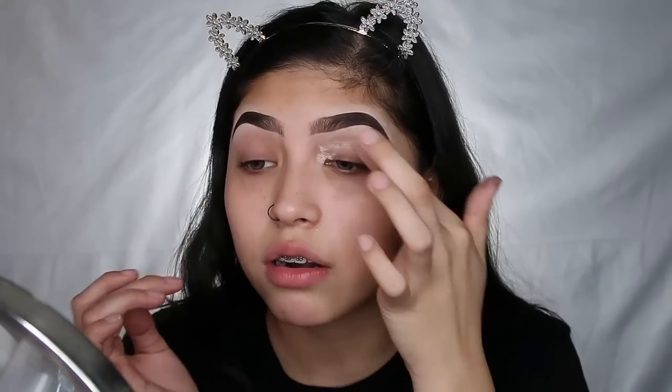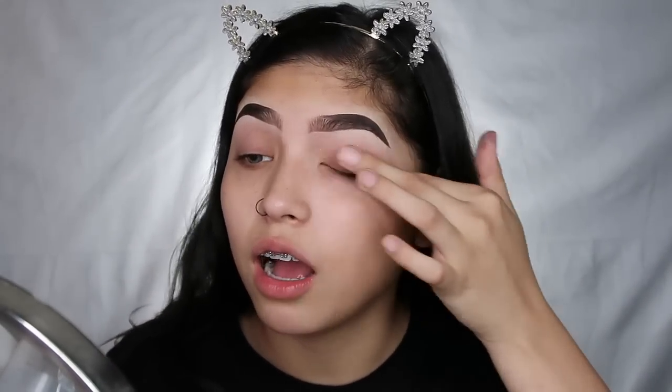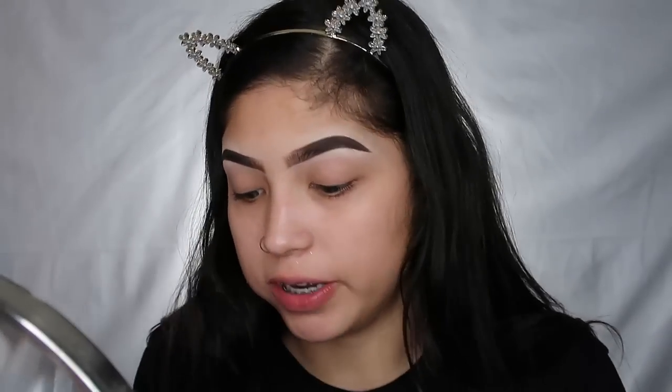I don't know what kind of look I want to do today — I want to do something pretty simple. And don't come at me in the comments saying 'that's not simple, that's a full glam face' — this is simple for me. But who knows, maybe I'll switch it up. Also I'm eating a rice cake because I have no time to eat and I need to get ready.